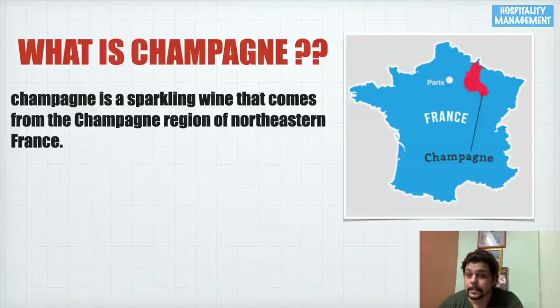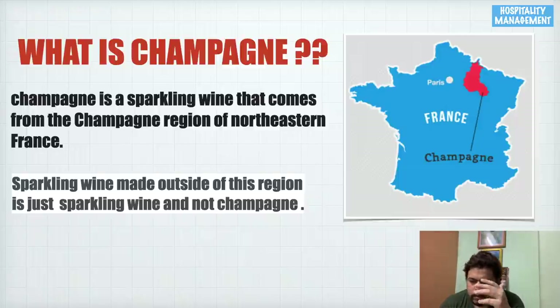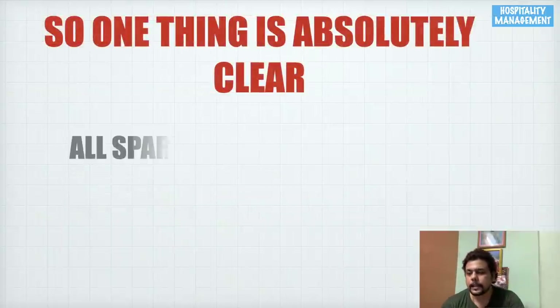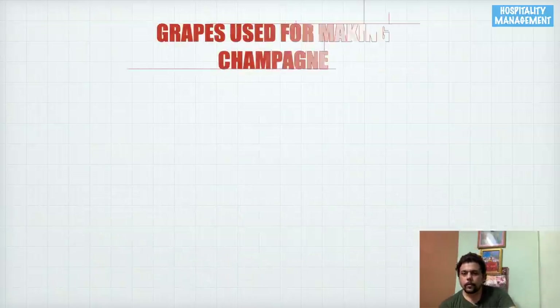If any sparkling wine is produced in the Champagne region, only then it will be called a champagne. A sparkling wine made outside of this region is simply a sparkling wine and not champagne. Any wine not made in Champagne cannot be called champagne. So one thing is absolutely clear: not all sparkling wines can be called champagne.